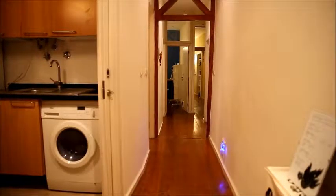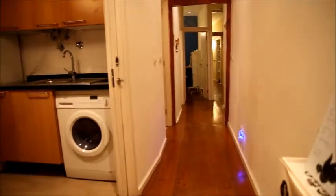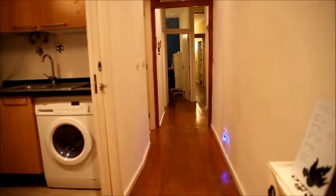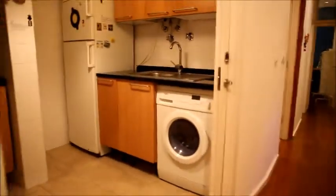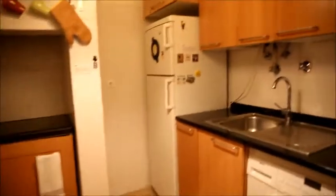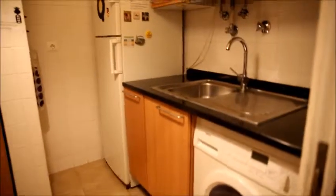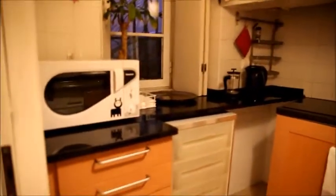So let's have a look. We are starting here in the main entrance of the apartment. As we get in we see this big corridor, and right to the left at the beginning is already the kitchen. It's a complete kitchen, totally furnished, with a fridge at the end. We have a washing machine on this side and a sink, an oven over there, a cooking place, and a microwave oven.